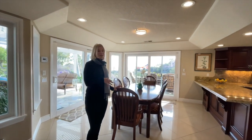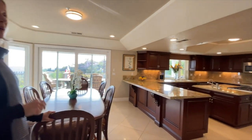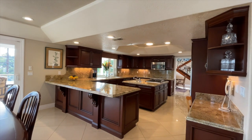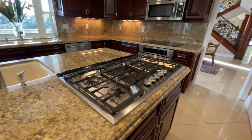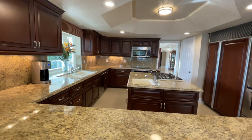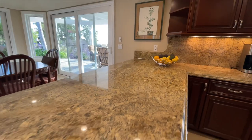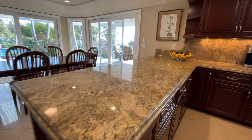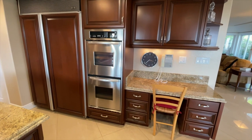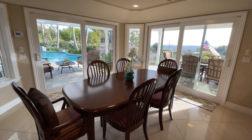Everybody wants a kitchen that opens up to a family room, and this kitchen does just that. What a chef's delight — this is a rare kitchen that has not only a gas cooktop but also an electric cooktop, plus three or four ovens along with a microwave. You have a bar to sit at, and a large kitchen nook area with access straight out to the gorgeous grounds, taking in this wonderful view.